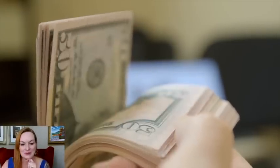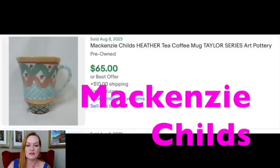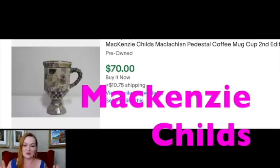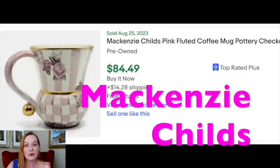Let's jump into the mugs that sell for $50 or more — we're getting juicier. The first brand is Mackenzie Childs, which has a lot of different styles. Frequently you'll see this white checkerboard in pink or black and white — whether stripes or checkerboard — it's worth looking up. This one without the checkerboard sold for $65, and here's another with the black and white checkerboard that sold for $70 — not personally my style, but somebody loves it. Here's another at $84, and a really pretty one called Plum Flower Market that sold for $85.